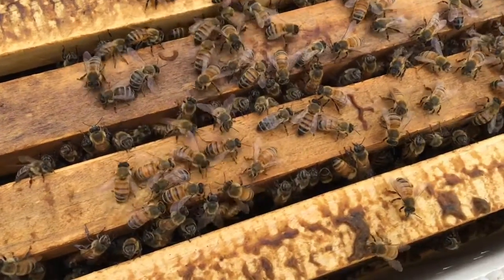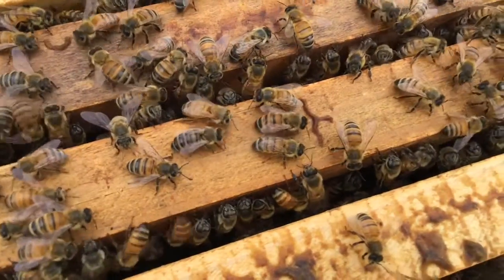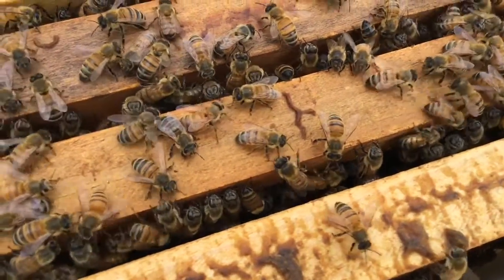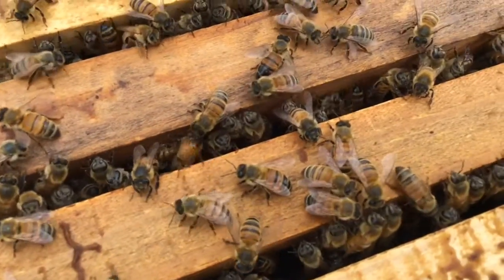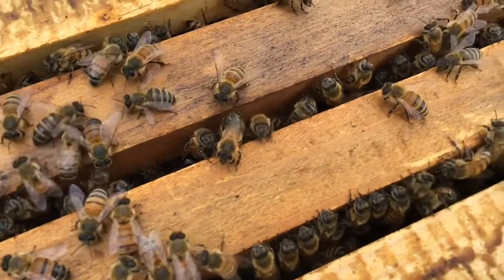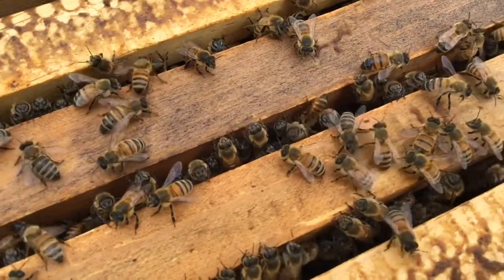I took this video after checking all the frames and making sure that the health is good — all stages of development: eggs, larvae, pupae, and everything in between. Excellent stores, tons of stores. That's why I'm just sporadically feeding them that sugar water, but they are very productive — cleaning out some of the frames and preparing them for stores or for eggs.